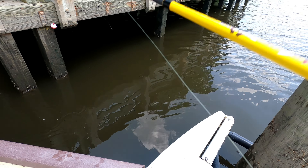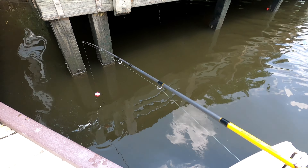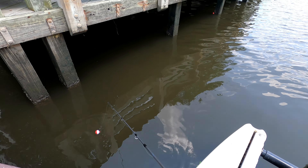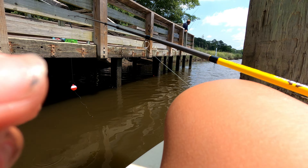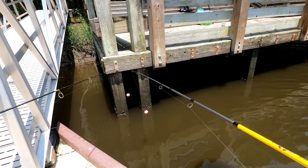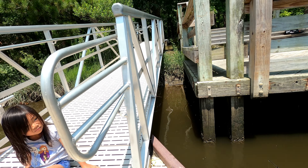I got some bites. I almost got one. I got a tiny fish. Something just... Got one. No, I'm not escaping. The fish — I didn't get one. My fish. I'm getting another bite. Fish, give me it.